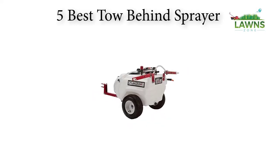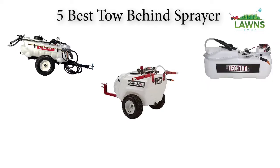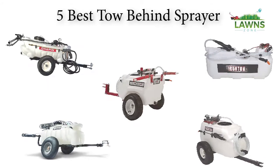We are going to check out the 5 best tow behind sprayers this year. This list is my personal opinion, based on price, quality, durability, and many more factors.